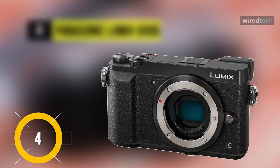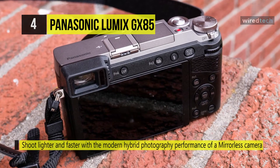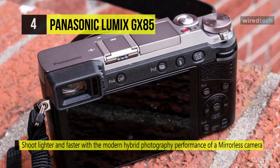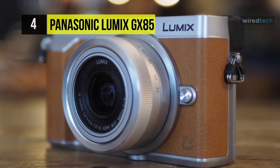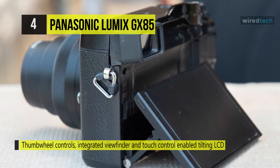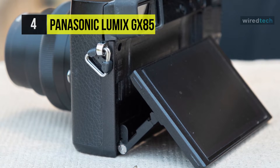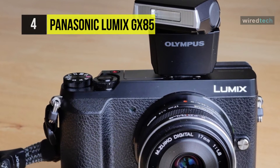The Panasonic Lumix GX85 utilizes a 16MP Live MOS sensor which lacks an optical low-pass filter for increased sharpness. This camera is capable of shooting continuously at up to 10 fps with single-shot autofocus, or 6 fps with continuous autofocus, as well as up to 40 fps when using an electronic shutter function. UHD 4K video recording is supported at 30 and 24 fps frame rates, as well as full HD 1080p, and the 4K recording ability also permits shooting 8MP stills at a 30 fps rate. It also offers a sensitivity range up to ISO 25600 for working in difficult and low-light settings.